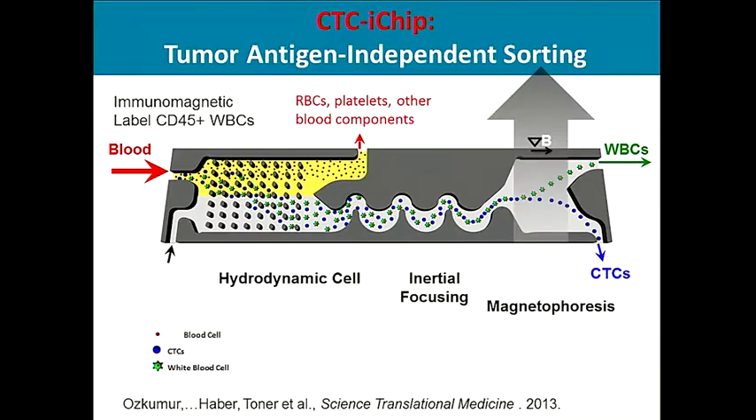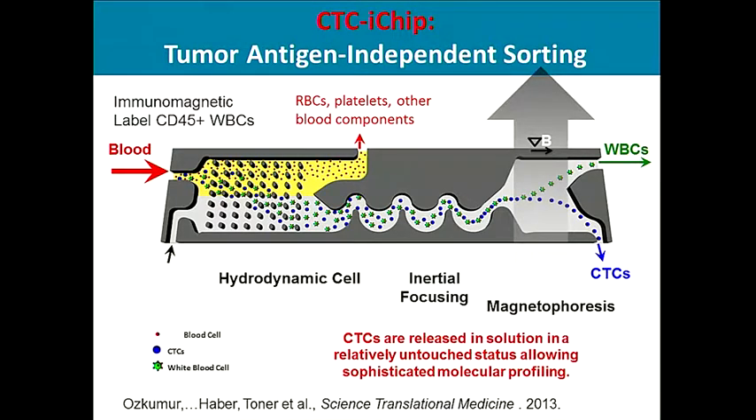Dr. Daniel Haber and his lab, in collaboration with Mehmet Toner, has developed a CTC i-chip which allows for tumor antigen-independent sorting. This allows for isolation of circulating tumor cells released in a solution that is relatively untouched — CTCs that have not been subjected to any manipulation — which can then be used for sophisticated molecular analysis.